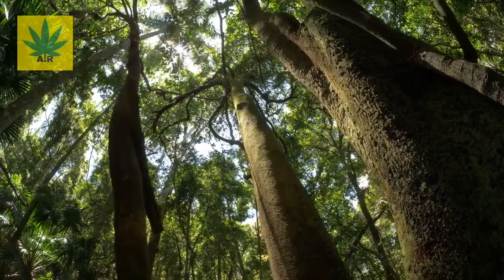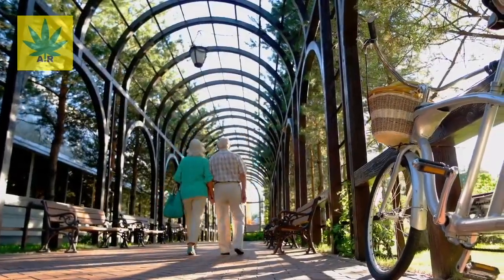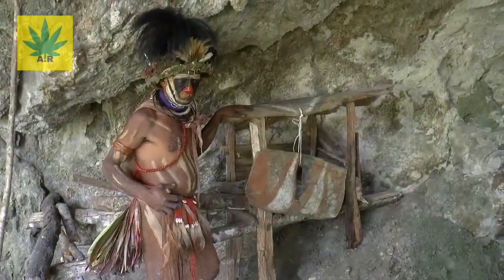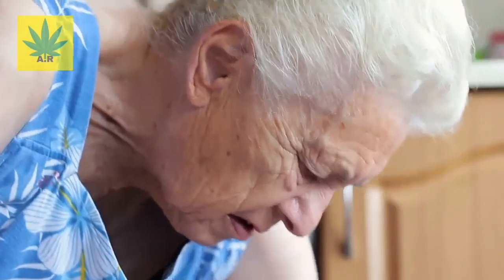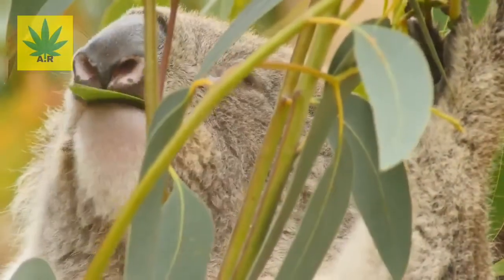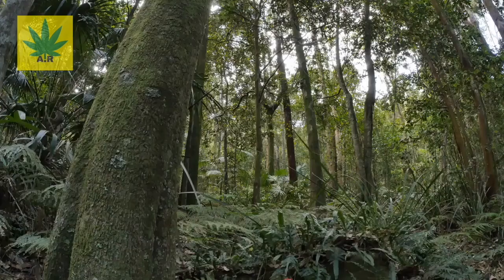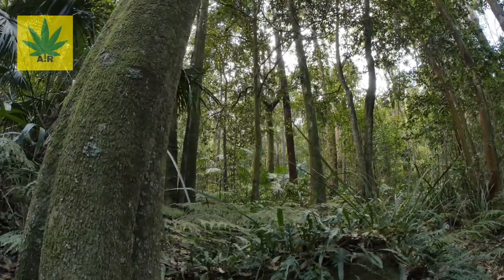Let's briefly start with what eucalyptus globulus is for those that don't know. Eucalyptus is native to Australia. It was originally used by the aborigines to help treat coughs, colds, and congestion. It's also used in pain-relieving creams and ointments for muscles and joints. Now let's discuss the top 10 benefits of eucalyptus globulus, which is also called blue gum.